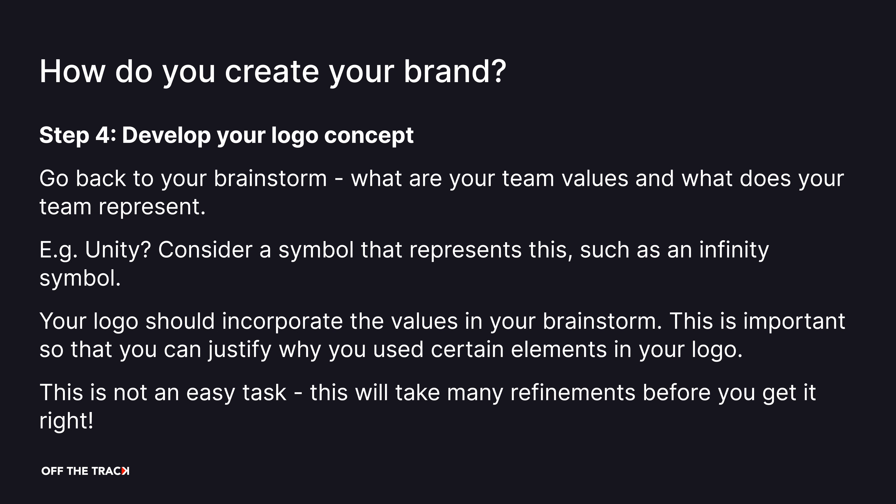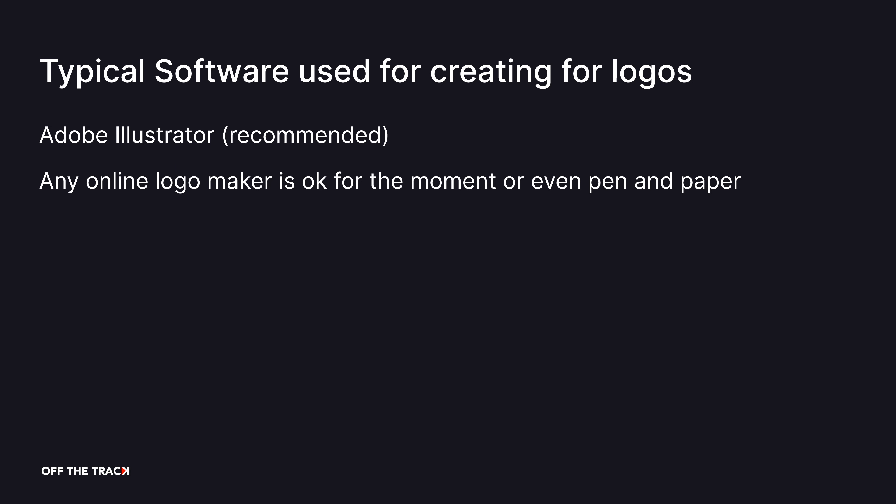The next step is to develop your logo concept. Go back to the brainstorm you did earlier — what are your team values and what does your team represent? For example, if your team represents unity, you can consider a symbol such as an infinity symbol. Your logo should incorporate the values from your brainstorm so that you can justify why you use certain elements. Do not expect to get the logo you want with your first design. F1 in Schools is all about iteration and refinement — it will take multiple concepts before you get it right. Logos are typically designed through vector illustration software such as Adobe Illustrator, though online logo makers or pen and paper can be used for initial concepts. Remember to document your concepts, as these can be used in your portfolio.